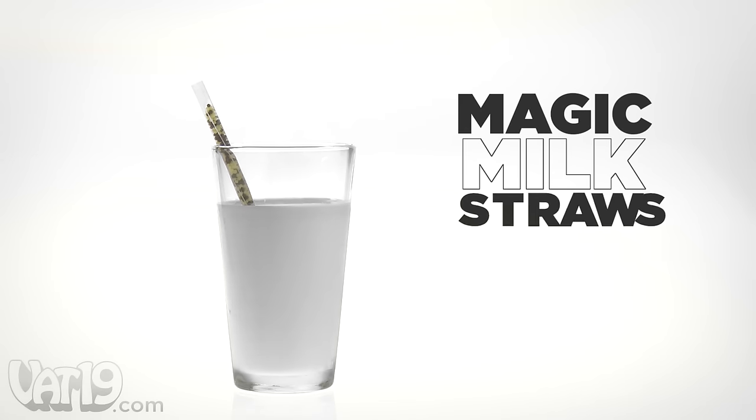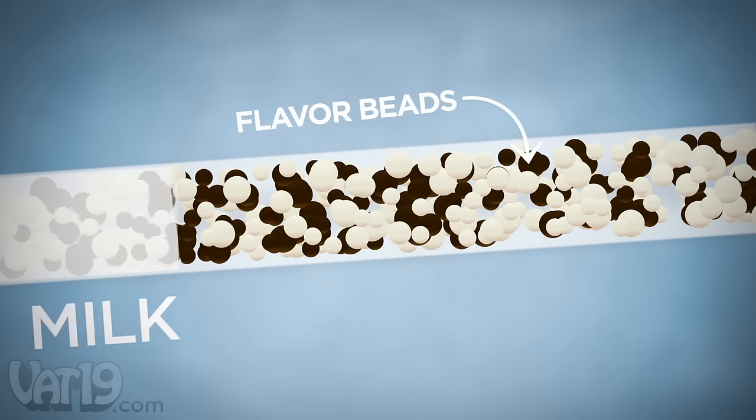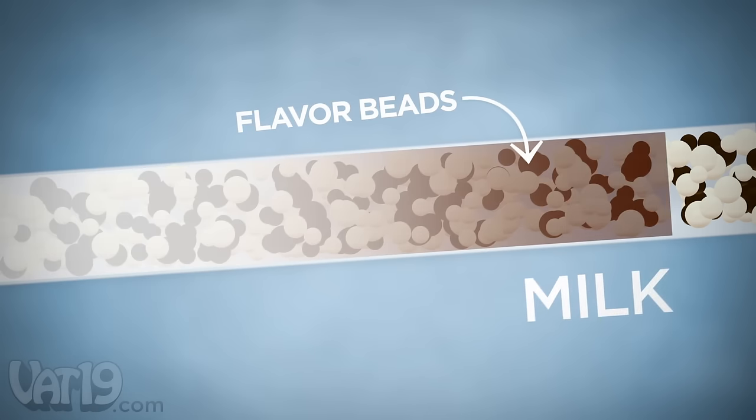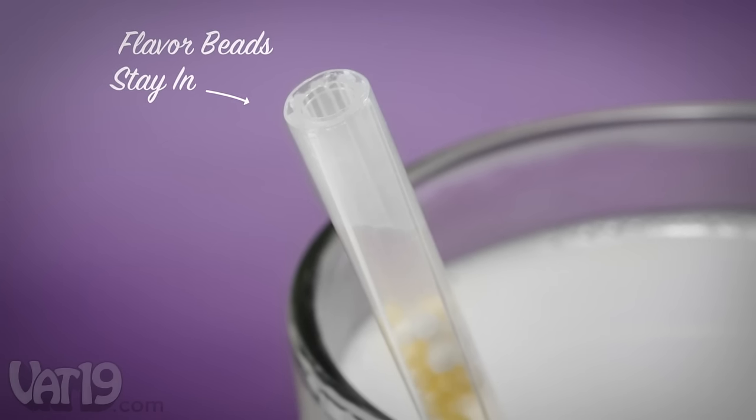Transform milk into a tasty treat with the 36-pack of magic milk straws. As milk is drawn out through the straw, edible flavor beads dissolve and infuse the milk with delicious flavor. The grated opening prevents all the flavor from escaping at once.